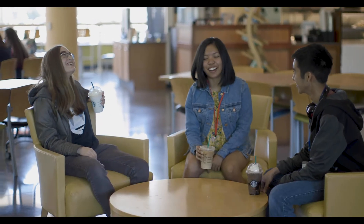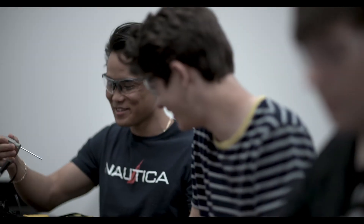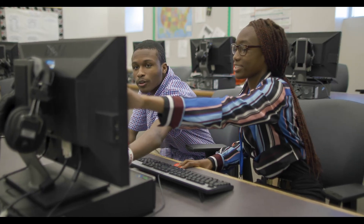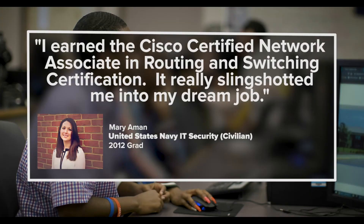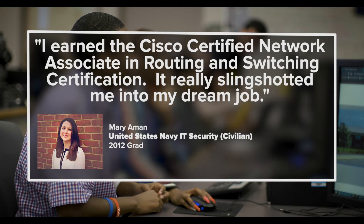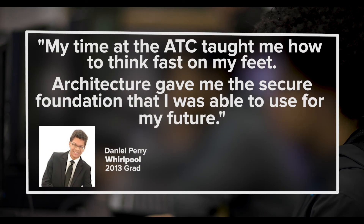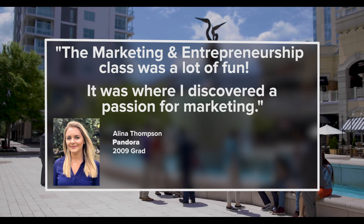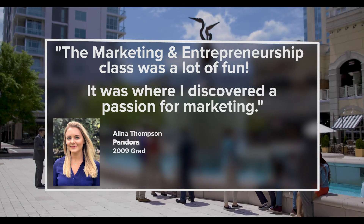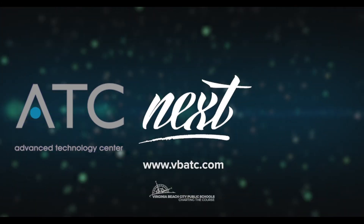The Advanced Technology Center is a unique STEM opportunity for Virginia Beach City Public high school students. You can stay at your neighborhood high school while taking half-day classes at the ATC. Unleash your superpowers at the Advanced Technology Center today — the Advanced Technology Center is what we do.